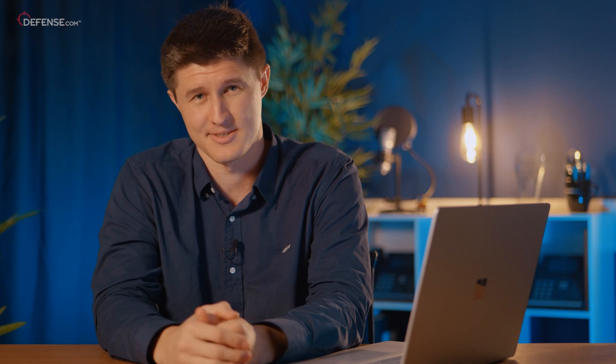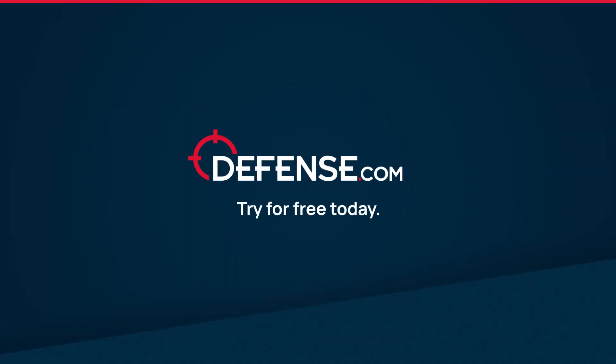Now that you've seen how easy it is to secure your organization with Defense.com, why not try it for yourself? Sign up for a free 28-day trial and put us to the test. Thank you for tuning in.